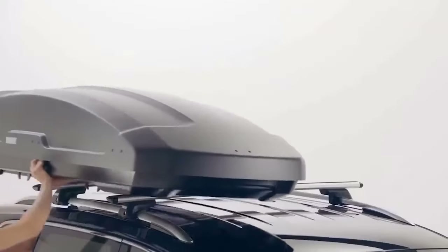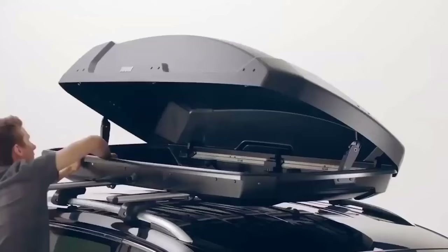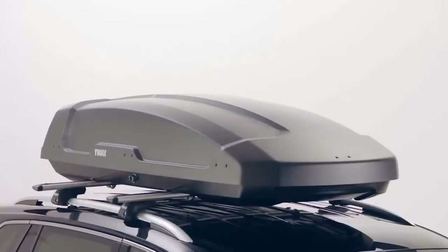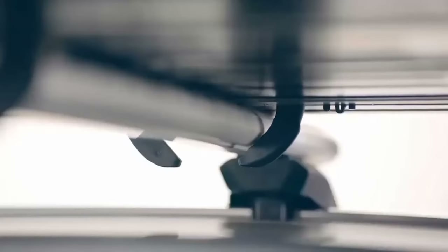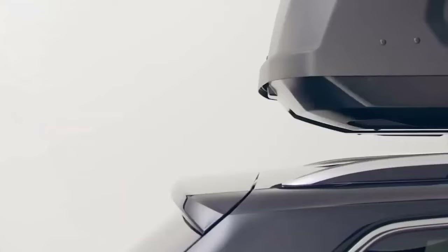This robust cargo box fits almost every car and every lifestyle. It's perfect for daily use thanks to its tough AeroSkin surface texture and the lock knob that makes it easy to open and close the box. The Full Force XT is designed to carry loads of all sizes and shapes easily and securely. The Full Force XT Sport size is especially convenient since it saves enough space on your roof racks for an additional bike carrier.